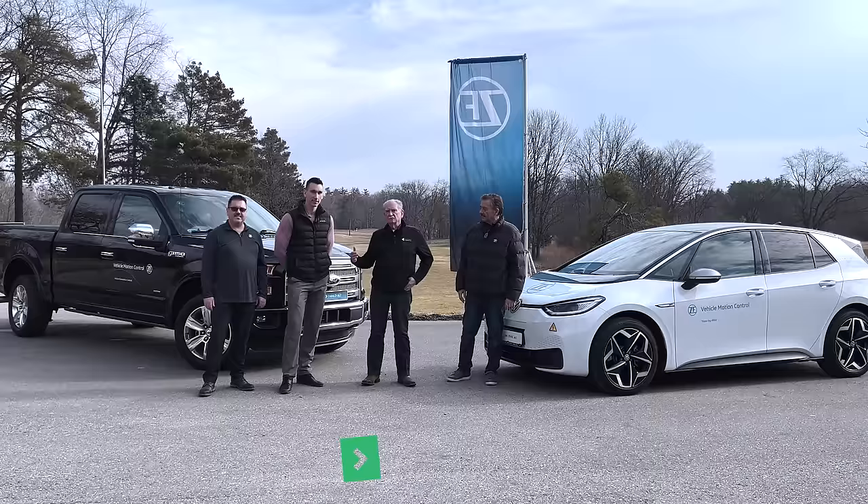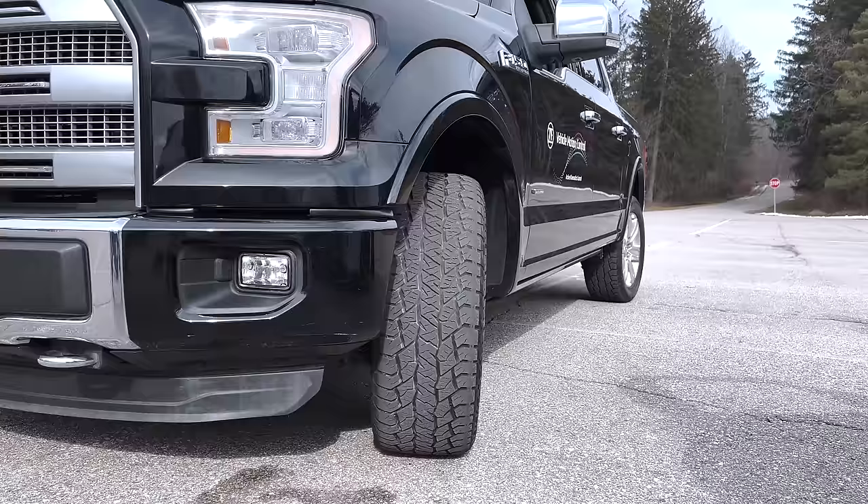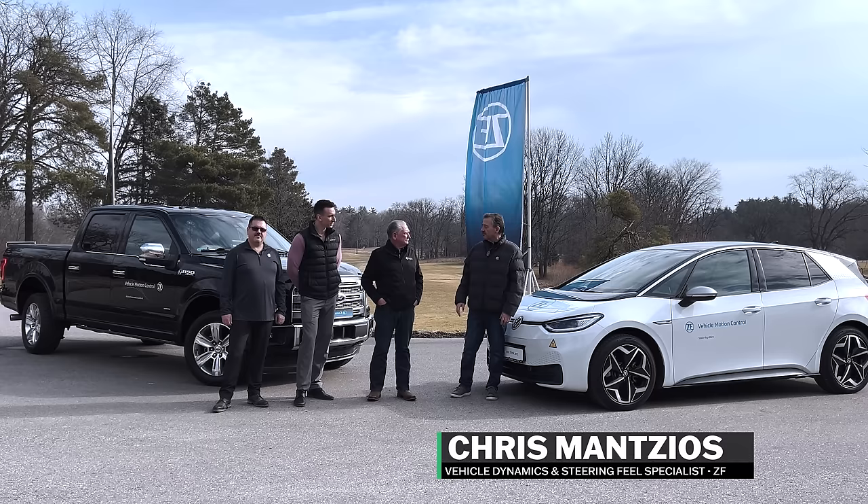Well hey everybody, welcome back again to Monroe Live. I'm here with Neb and Chris and of course our own Armin. Today we're going to be talking about rear wheel steering, basically electronic steering, and how this interplays with safety, which is something I'm very interested in. So Chris, why don't you give us a little background on yourself, and then we'll go to Neb.